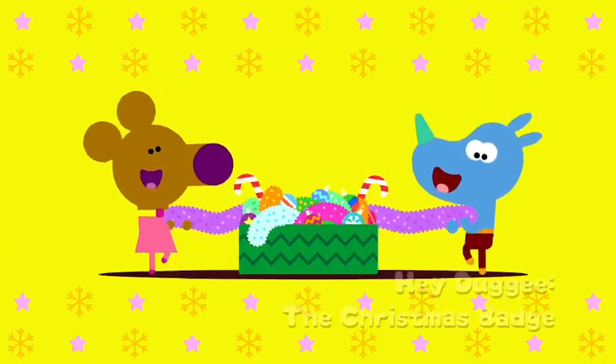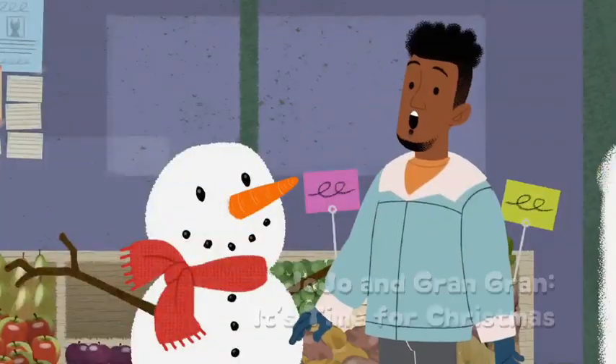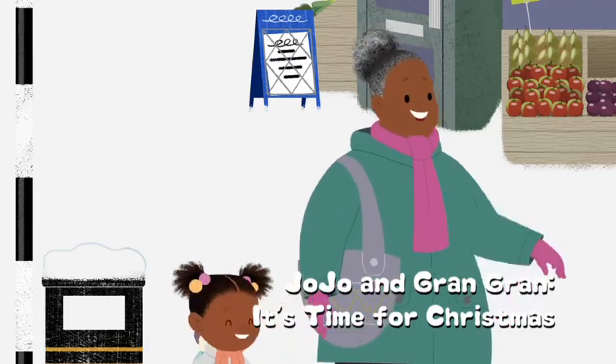Unwrap a surprise this year with CBeebies. Get your Christmas badge with Hey Dougie — Christmas is the best! There's jolly fun with Jojo and Gran Gran, and Giggle Quiz. Merry Christmas!